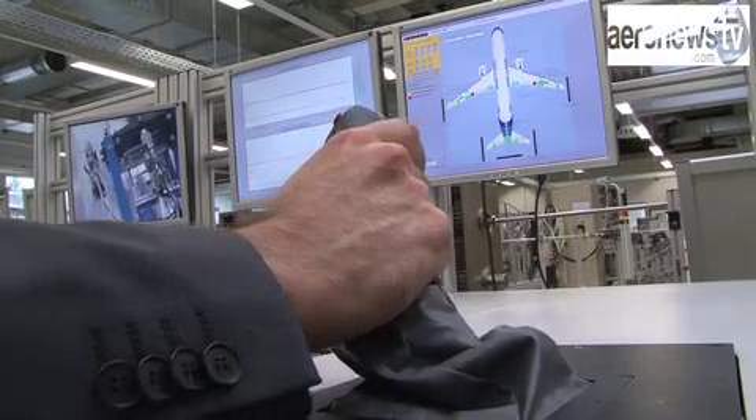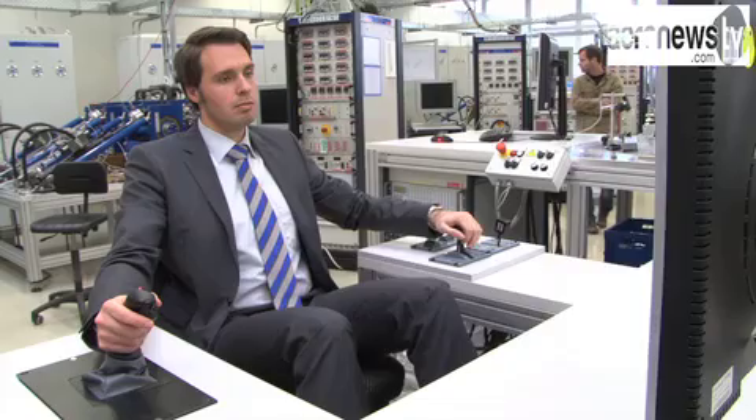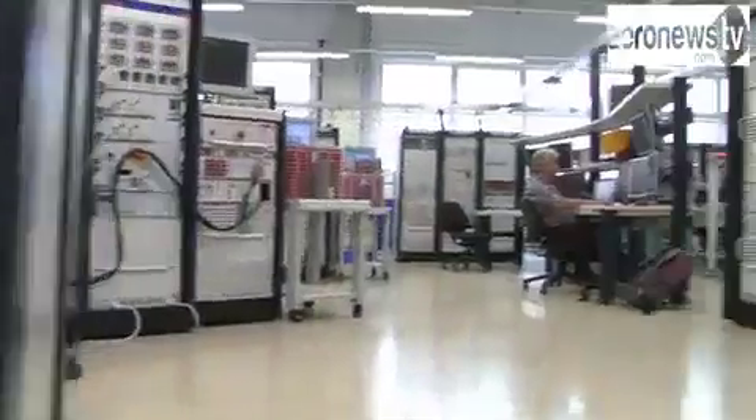The flight controls are, as in the general case today in the vast majority of commercial aircraft, controlled by a computer located in the front of the aircraft. It is a full digital fly-by-wire flight control system with no mechanical connection between the cockpit controls, the flight control computers, and the actuation of the control surfaces.